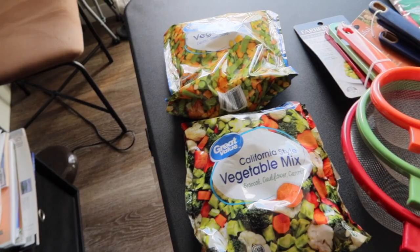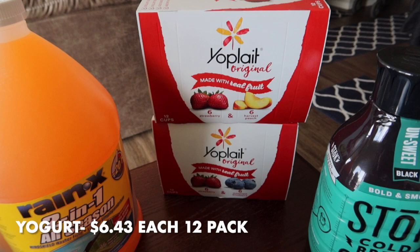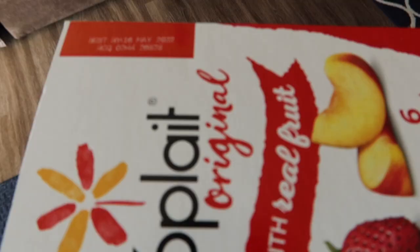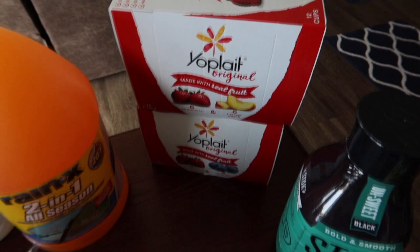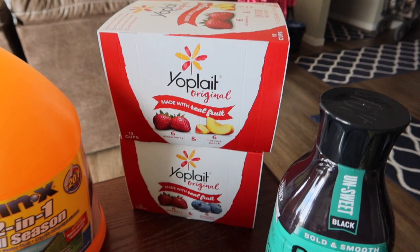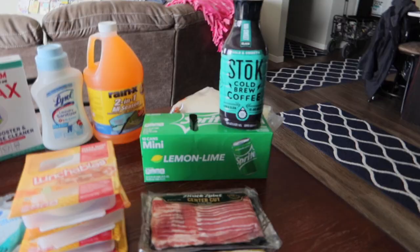I'm going to go put the frozen stuff in the freezer — but wait, I also grabbed two boxes of Yoplay yogurt: one with strawberry and peach flavors, and one with strawberry and blueberry. They're good until May, so having two boxes means 12 yogurts total, which will last a couple of weeks. My husband loves his yogurt for breakfast.